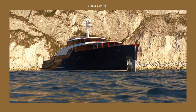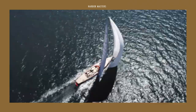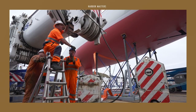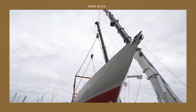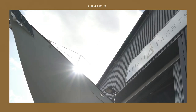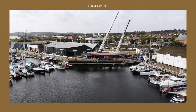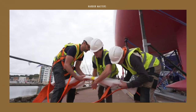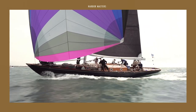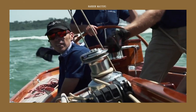Spirit Yachts is now recognised as one of the world's leading designers and builders of modern classic yachts. They currently manufacture a line of custom-designed wooden sailing and power yachts varying in size, from day sailors to super yachts. Based in Suffolk on the UK's East Coast, Sean McMillan and Mick Newman created Spirit Yachts in 1993, with the intention to provide yacht owners with a stunning and environmentally friendly alternative to production boats that are usually made of fiberglass.